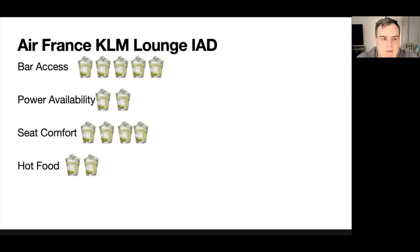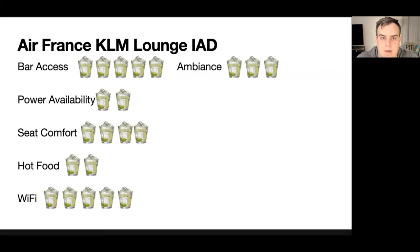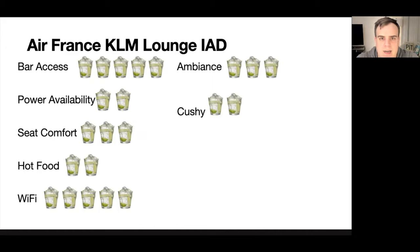Wi-Fi: five out of five. When I clocked the speed it was 94 megabits down, which is very, very good. Ambiance is three out of five — it's a clean and refreshing space but feels a little tight; I'd imagine things can fill up before the Air France flight. Cushy amenities: two out of five, because there's a shower but not much else.